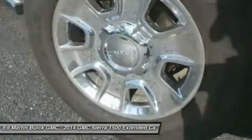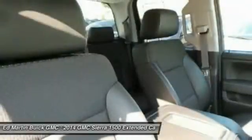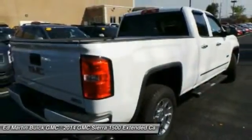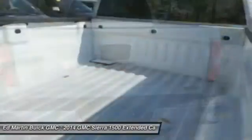The Sierra 1500 now comes standard with a Vortec 6.2-liter and 5.3-liter V8 engine and an electronically controlled 6-speed automatic transmission that combines high max hauling capability with precise control.